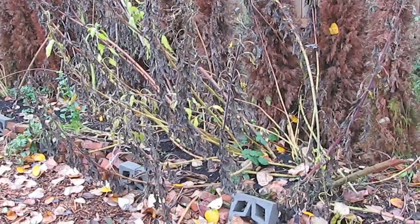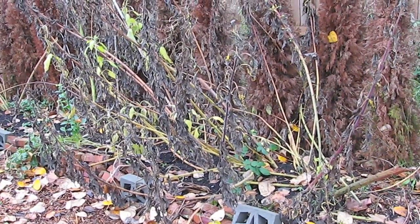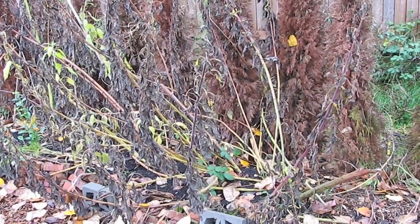City Farmer TV here from the Vancouver Compost Demonstration Garden, almost December 2008, and I'm looking at a dying back Jerusalem artichoke — the leaves are coming off, and Maria has grown lots of Jerusalem artichokes.